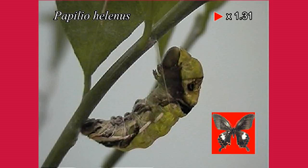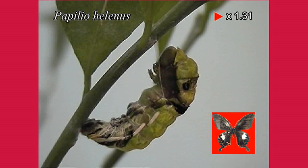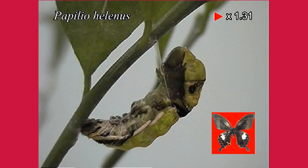Most insects undergo metamorphosis that changes their appearance significantly during their growth. Especially for butterflies, the changes in eggs, larvae, pupae, and adults are clear, and the appearance of larvae and adults is completely different.